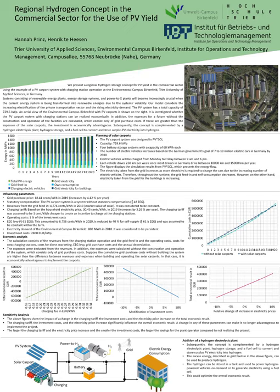As a first result, the electricity taken from the grid increases as more electricity is required to charge the cars due to the growing number of electric vehicles. Throughout the runtime, the grid feed-in and self-consumption decrease. On the other hand, electricity taken from the grid for the buildings is increasing.